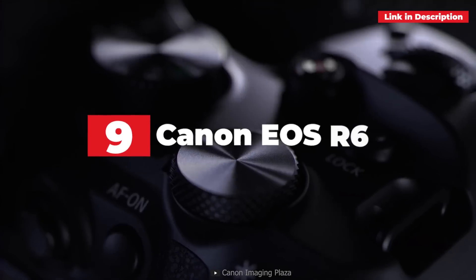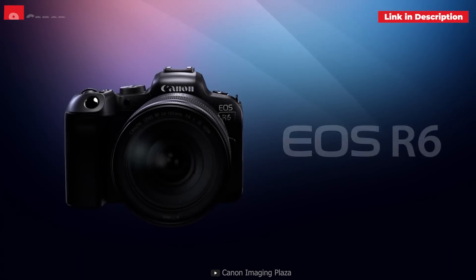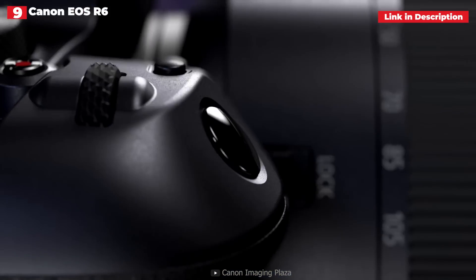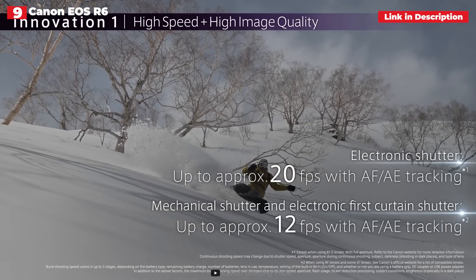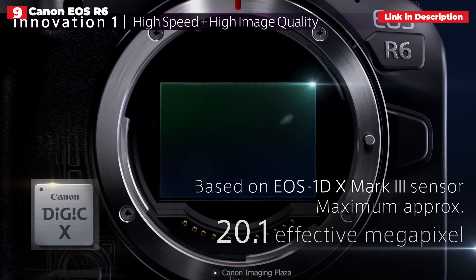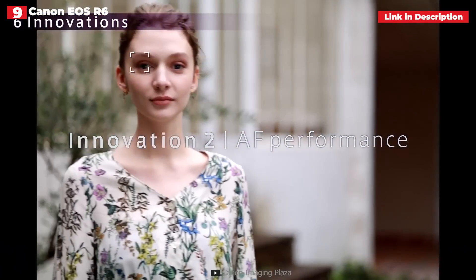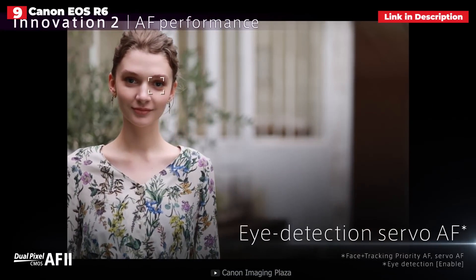9th place: Canon EOS R6. In place of the slightly confusing EOS R, and for individuals who don't require the cutting-edge technology and resolution of the EOS R5, the EOS R6 is the serious enthusiast's model of the EOS R series. It also has professional appeal thanks to its speed, video, and low-light capabilities. The EOS R6 has autofocus using deep learning technology from the EOS 1DX Mark III and a maximum shooting speed of 20 frames per second.